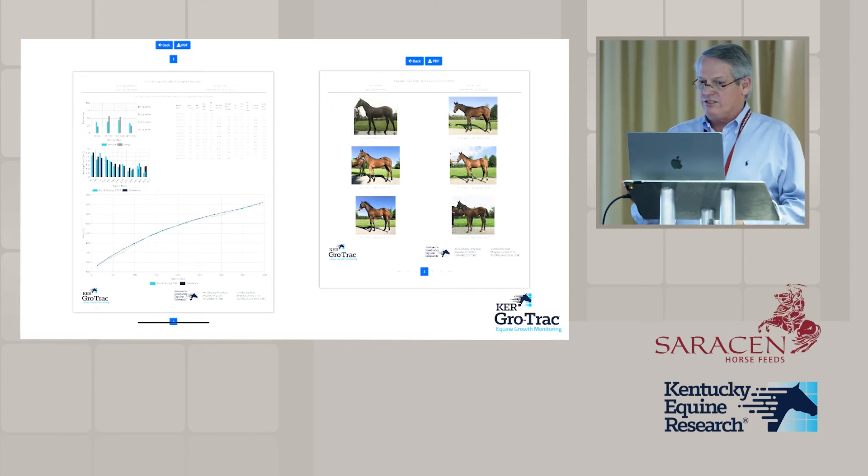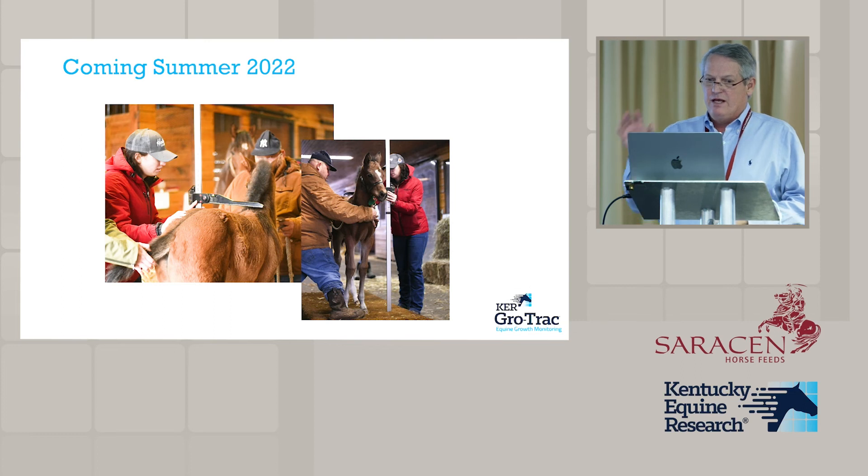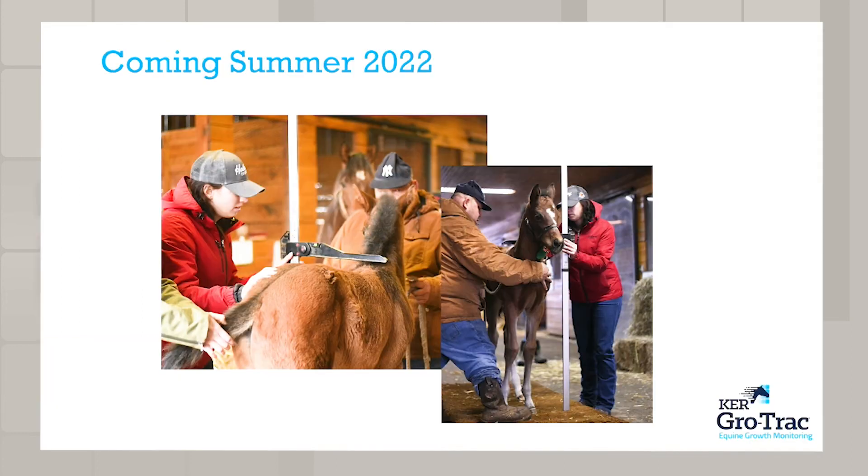This part of the program we're just about to launch — we're hoping in July. For those of you already using GrowTrack, our staff member Shauna White in Kentucky, who's been working with the programmers, is planning to come over, meet with Polly, and see each of you to make sure you're set up with the correct apps for the right type of phone. We'll also get it set up with the people you want to have view your data and the permissions you want to give them.